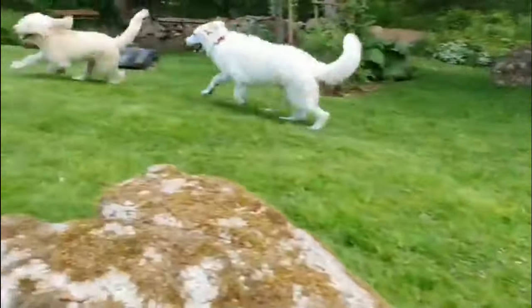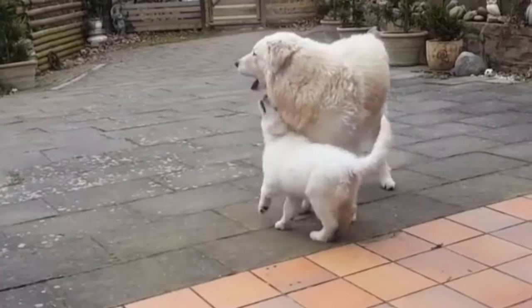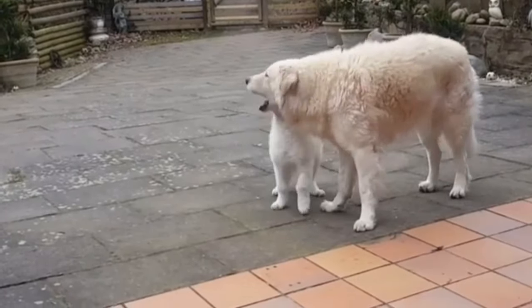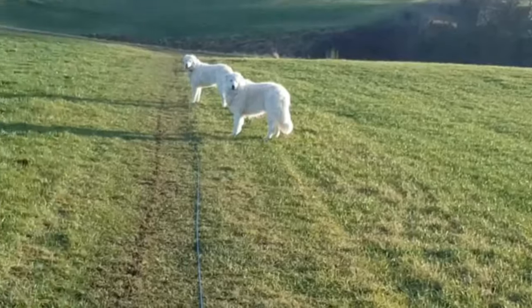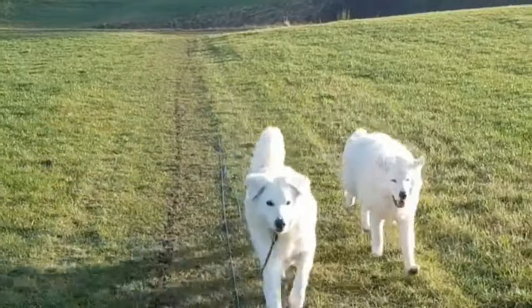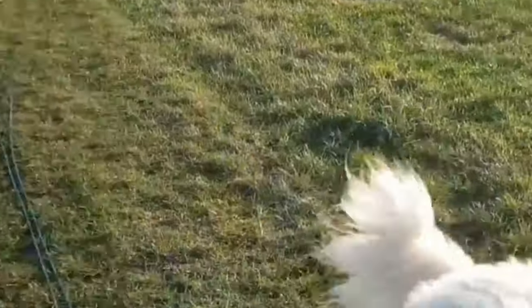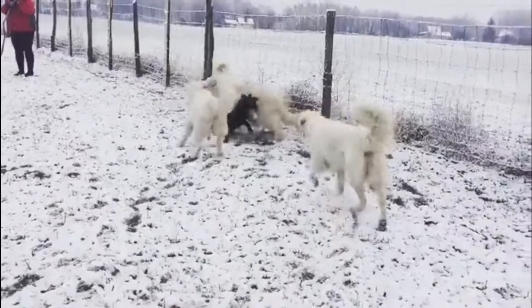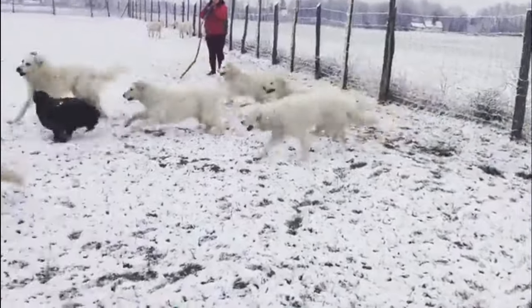Behavior. Kuvasz are polite with accepted strangers, but rather suspicious and discriminating in making new friends, and can be overly protective. This breed is bold, brave and fearless. They were bred to work independently, which means they are not easy to obedience train. The Kuvasz is a breed of spirited dogs of keen determination, intelligence, curiosity and courage.